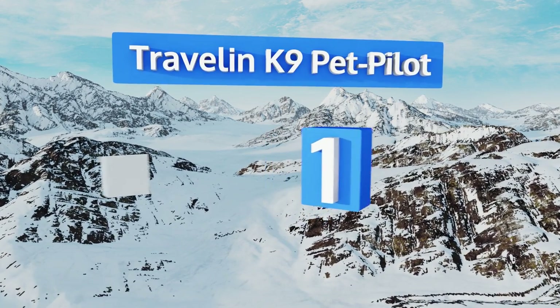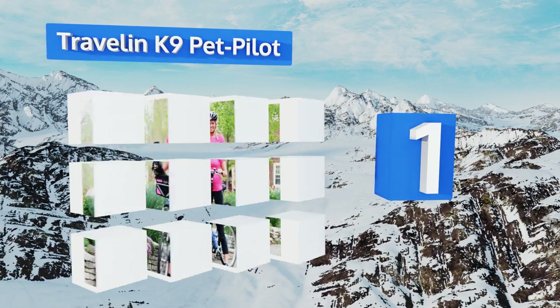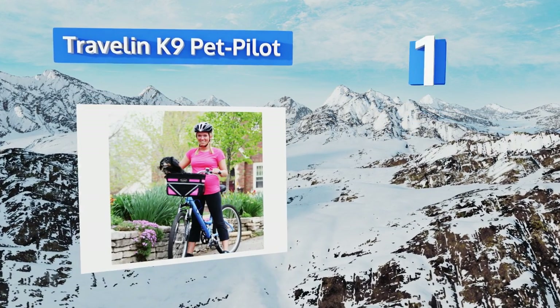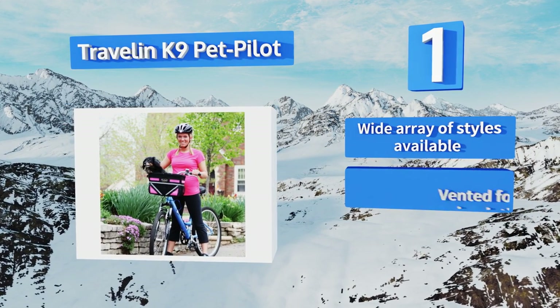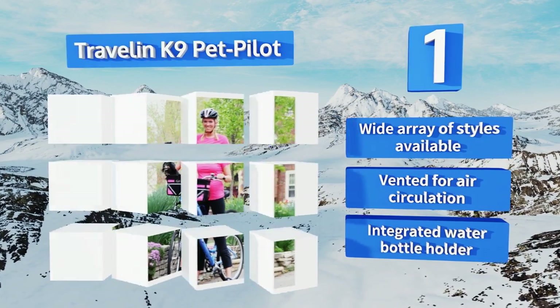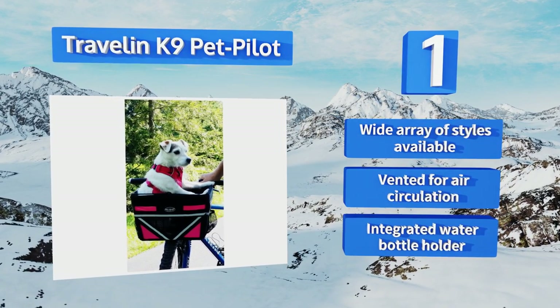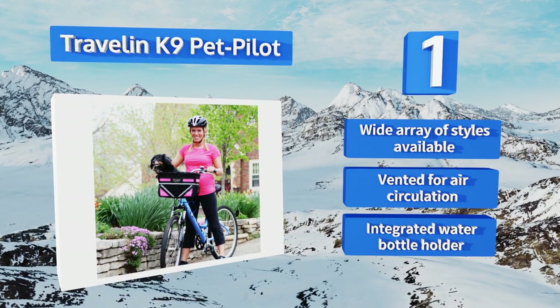And coming in at number 1 on our list. Extreme early birds and night riders alike will appreciate the reflective strips on the sides of the Traveling Canine Pet Pilot as a safety precaution in low-light situations. A solid chrome clasp prevents it from wobbling, and it includes plenty of mesh accessory pockets. It's available in a wide array of styles, all with an integrated water bottle holder. It's vented for air circulation.